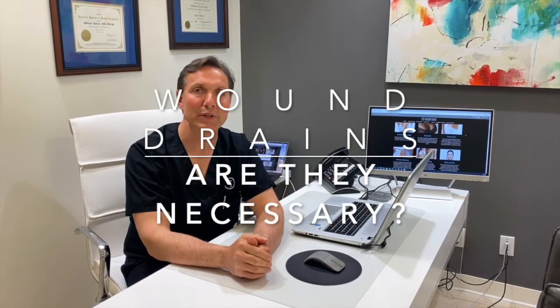I want to tell you a little bit about wound drains. This is a question we get asked a lot, and I think one of the reasons we get so many inquiries is because so many surgeons have different protocols when they use drains and why they use drains.